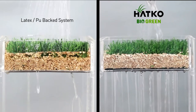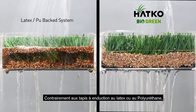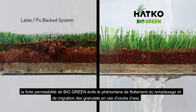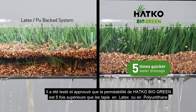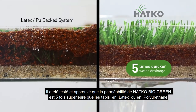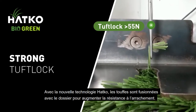While the high water permeability of BioGreen prevents the migration of infills, the low water permeability of latex and PU-backed systems causes natural infills to float. The water permeability of Hotco BioGreen is five times quicker than latex or PU-backed carpet systems.